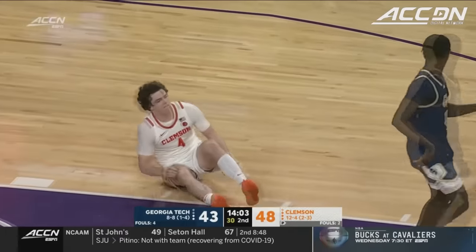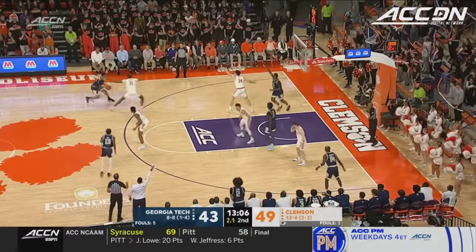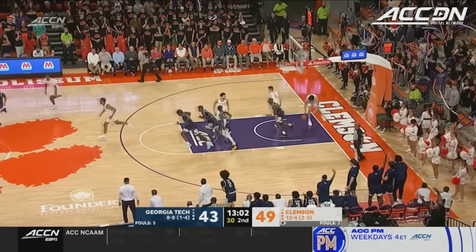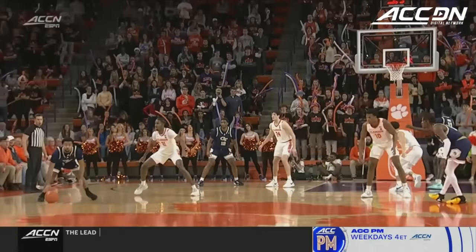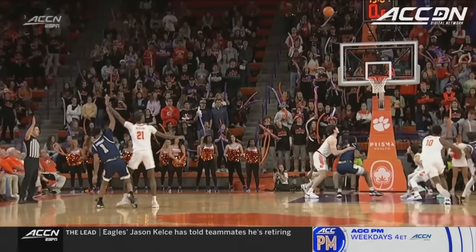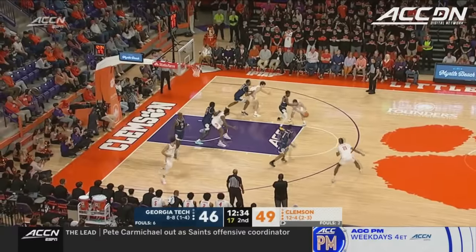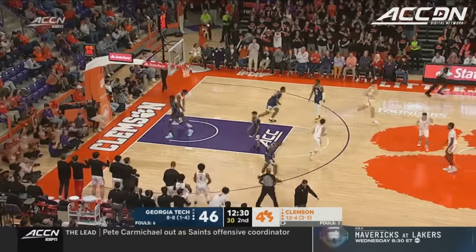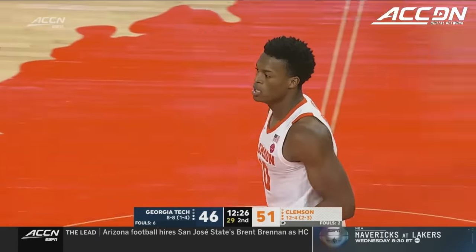Five seconds to shoot — Kelly in trouble, off to Sturdivant — has to hoist it, banks it in. Kyle Sturdivant cuts the lead in half. Sturdivant looks at the clock on the other end — he knows he's got to let it fly. Godfrey slams it home — R.J. Godfrey — he's had two rim rockers tonight.